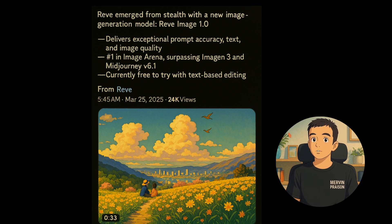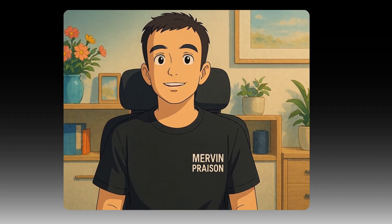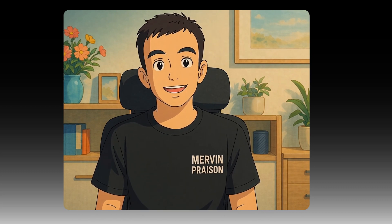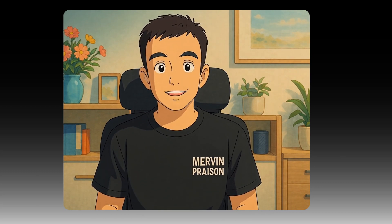Lastly, we introduce Reeve Image 1.0, a newly developed model trained for excellence in prompt adherence, aesthetics, and typography. Users are invited to sign up for previews and stay informed about upcoming releases, signaling exciting enhancements in the visual AI landscape.